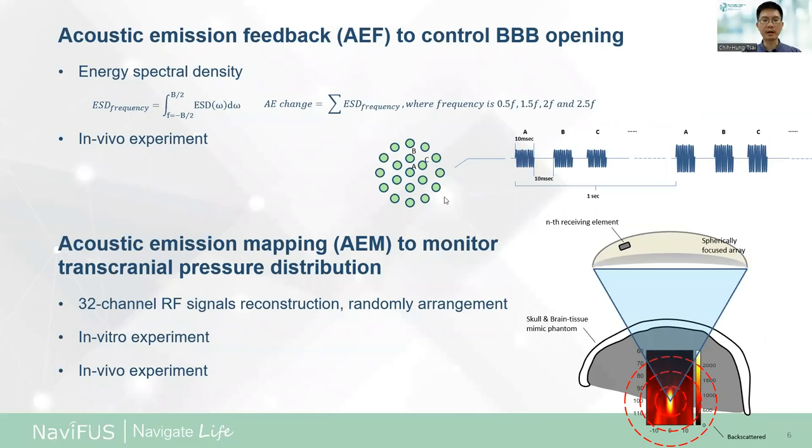AEF signals were received and analyzed concurrently. We found harmonic energy stability as a change value. We designed 19 steering points as one cycle, and the exposure level was elevated per cycle. For AEF beam mapping development, the AEF beam was formed in short bursts and acoustic energy was based on AEF. Thirty-two elements were arranged and employed to reconstruct the acoustic emission map. We used a tissue-mimic phantom with transcranial setup to validate correlation between the AEM and transcranial intensity. Both AEF and AEM were validated by in vivo experiments.